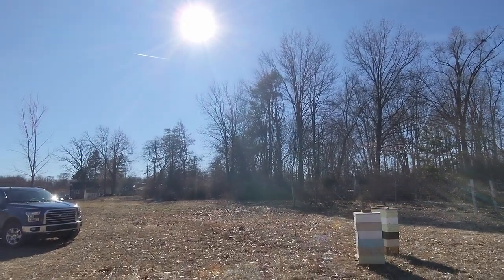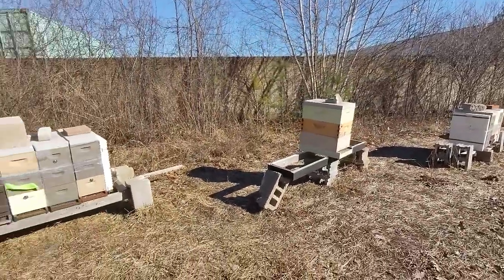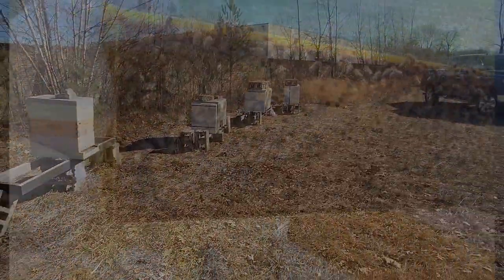Obligatory 747 flying over. No UFOs spotted today, however. Going to go check the other mating yard here, put these mouse guards back in, and see what they're looking like over there.